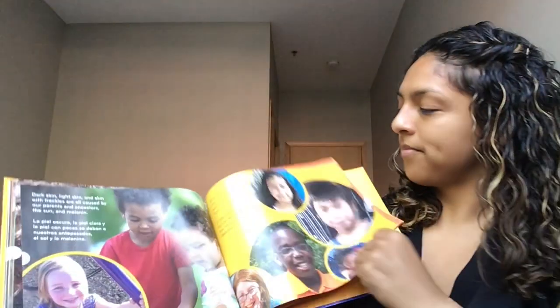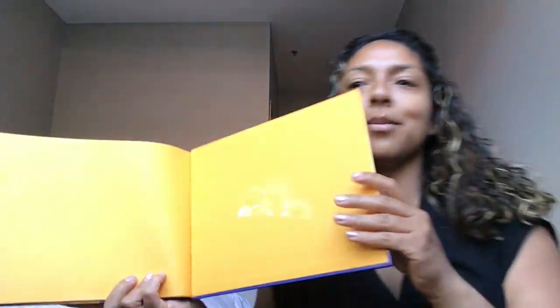Preschoolers, that's the end of our book. Thank you so much for reading. I want you to look at your skin and talk about what color skin do you have. What color is your grown-up's skin? Does your grown-up have the same color skin or different color skin? All kinds of skin, all colors of skin are beautiful, aren't they? Thank you so much for reading. Okay preschoolers, it's time for us to sing goodbye.